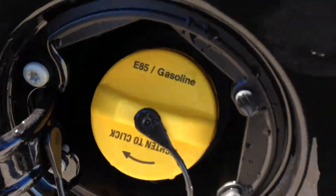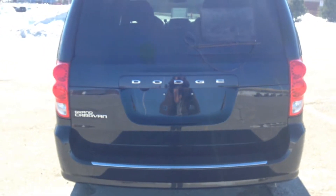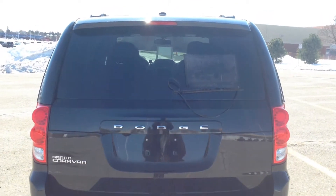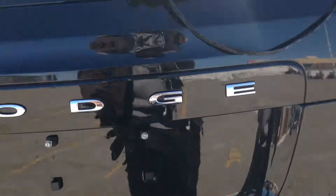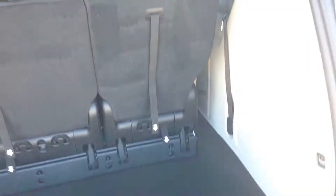This vehicle is also flex fuel compatible. Coming around the back, you can see the nice new design with the LED taillights. Here's an idea of just how much space is available with the third row in use — you definitely have enough space for groceries or luggage. Keep in mind that these seats do stow into the floor to give you that much more space should you need it.